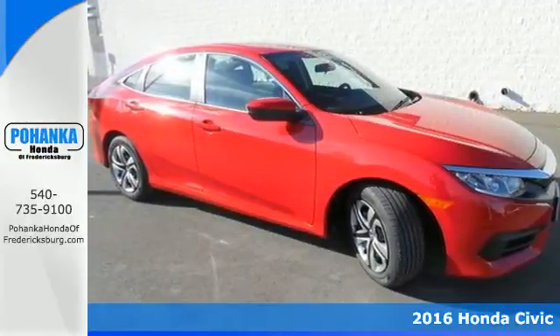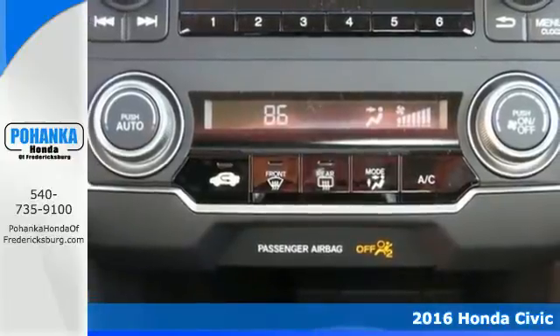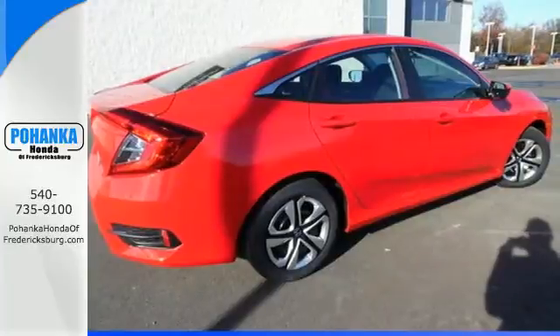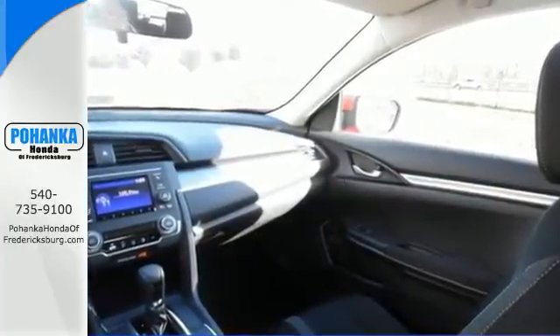Here's a 2016 Honda Civic. Beautifully designed and impressively equipped, this Civic is a cut above the rest. The sleek exterior with distinctive cut lines and dynamic LED daytime running lights create a look that keeps getting better.